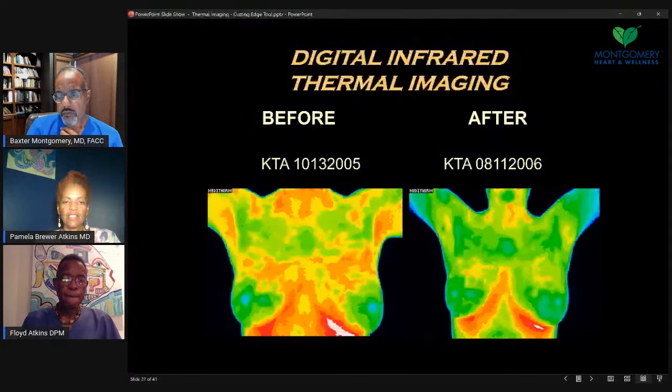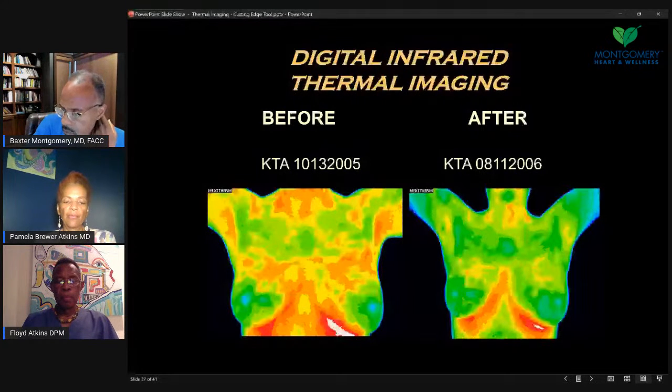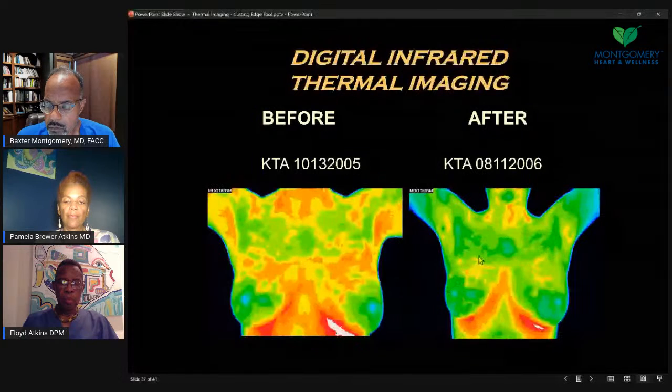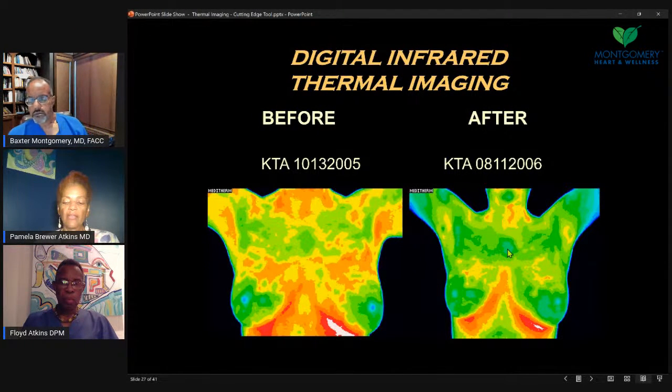This image shows fibrocystic changes — you see the orange bilateral but fairly symmetrical changes, more of a fibrocystic change with some estrogen dominance. And this is the same person later with less estrogen dominance following intervention with diet and hormone balancing. I see a blue area in the thymus area that can suggest some immune dysfunction — the immune system needs to be strengthened.